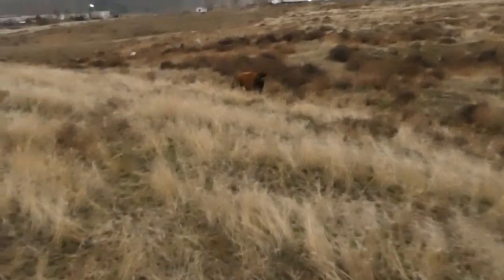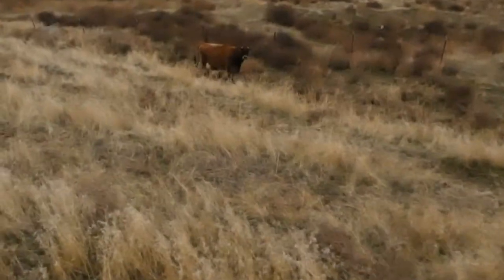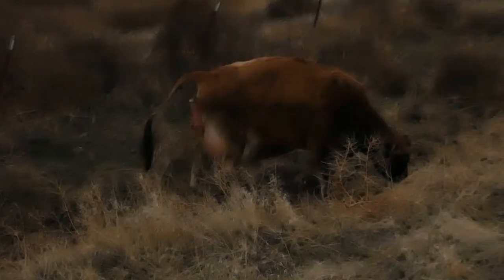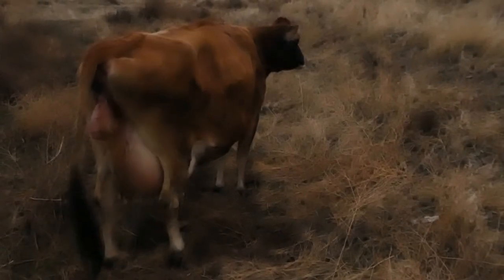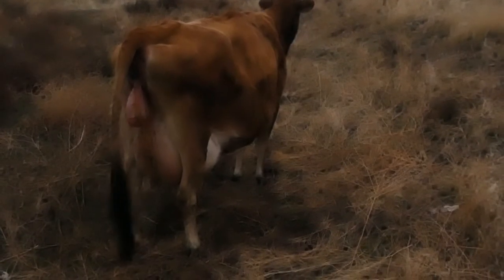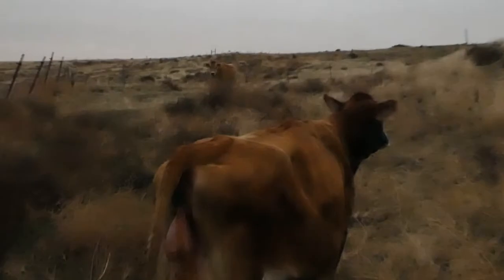She was lying down. I don't want to stress her out too much, but she's got something going on for sure. There's a hoof sticking out. I think this is Goldie's fourth or fifth calf. There's Annabelle coming to check on her.